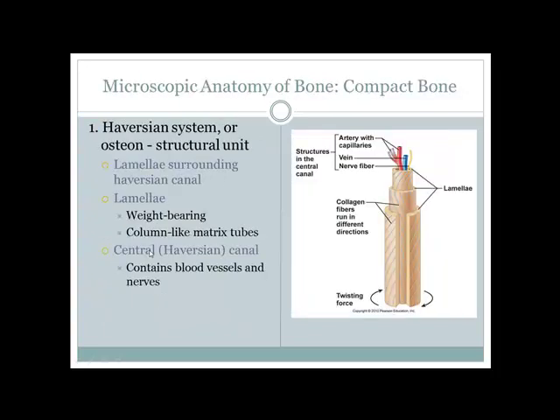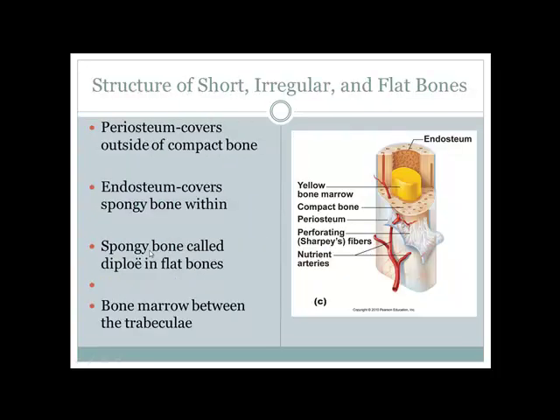Within flat bones, there is something called the diploe — the space between two layers of bone. The function of that space is to house red bone marrow, allowing for red blood cell formation there.